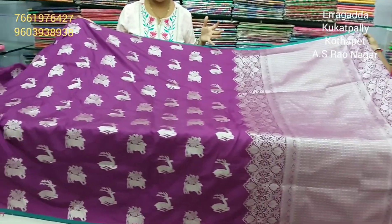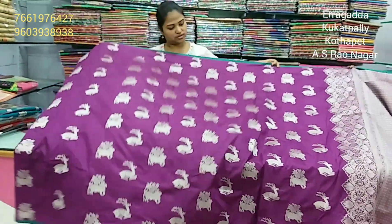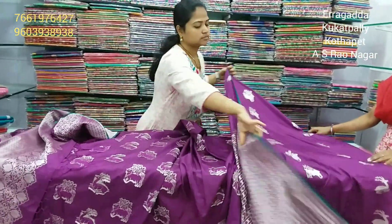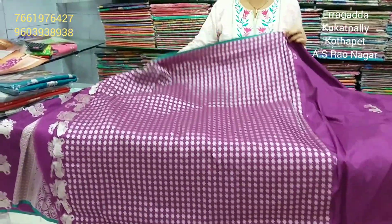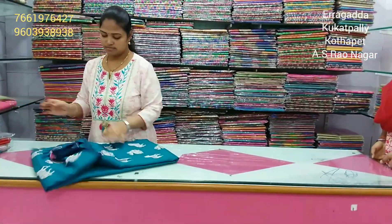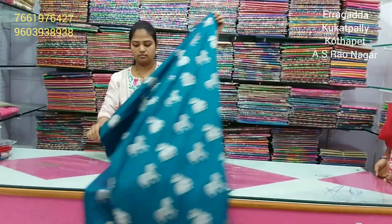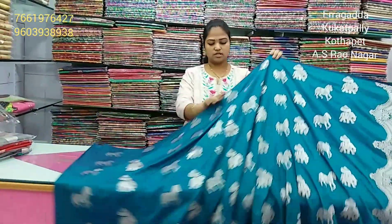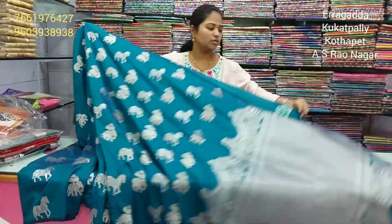We also have deer and different designs. We also have a brocade blouse. We also have deer with a silver color combination and a green color combination.